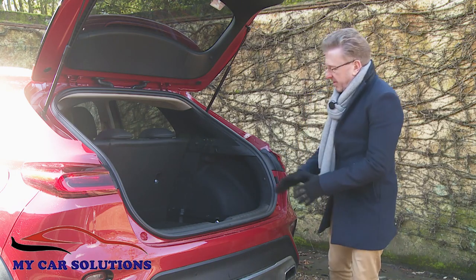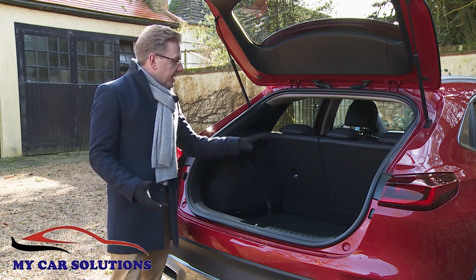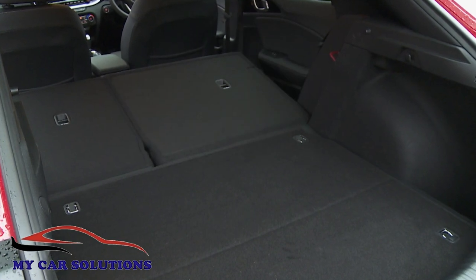This area is accessed by a rather high loading lip, but it's deep and regularly shaped. For bigger items, you'll need to flatten the 60/40 backrest, which frees up 1,378 litres of total space.